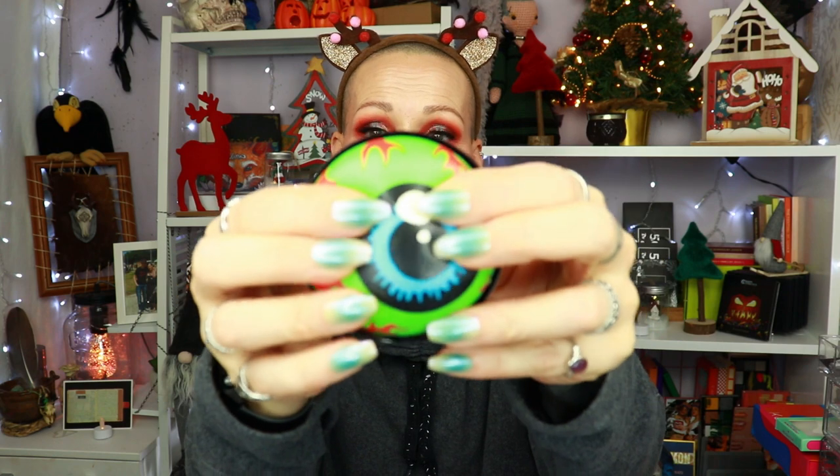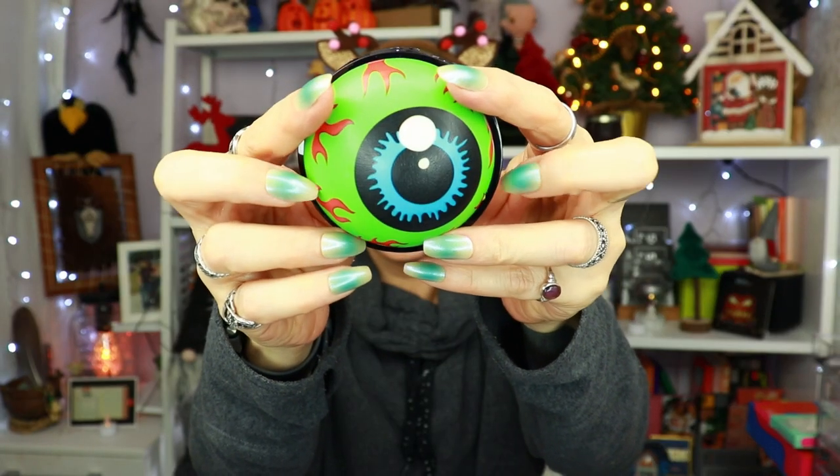Then we go to I Heart Revolution — the green squishy eyeball. I bought this purely for the packaging and the fact that I now have all three squishy eyeballs, because everyone needs a squishy eyeball. I just want the complete collection — look how cute it is. Everyone needs one, at least I think so.